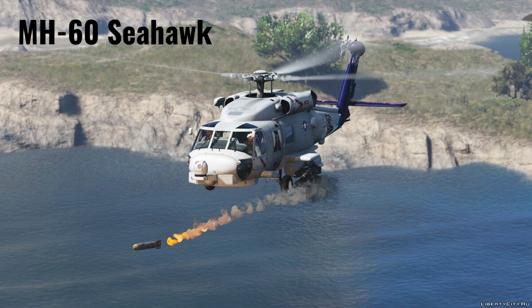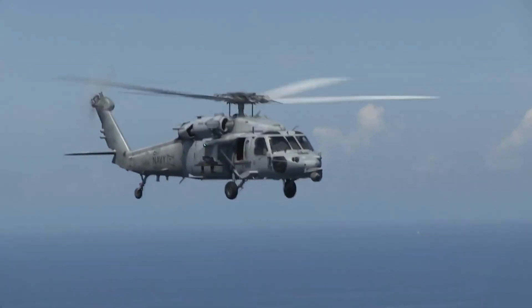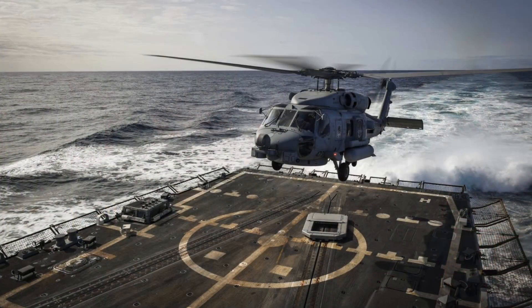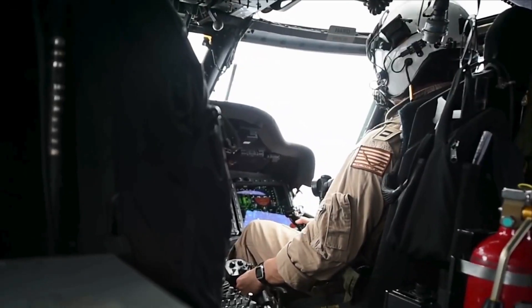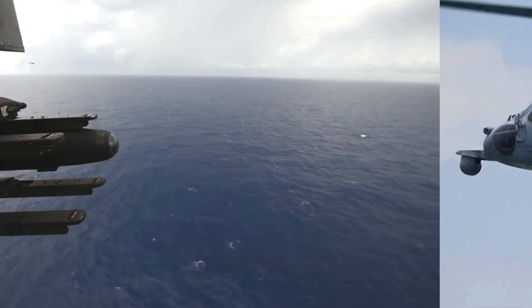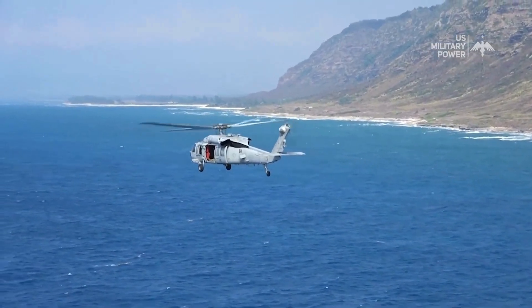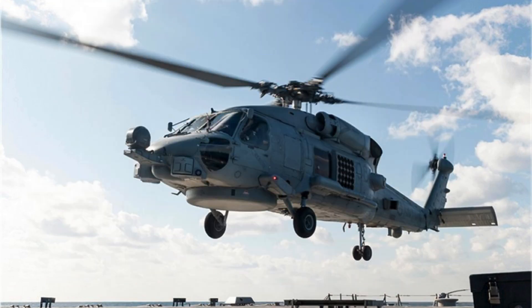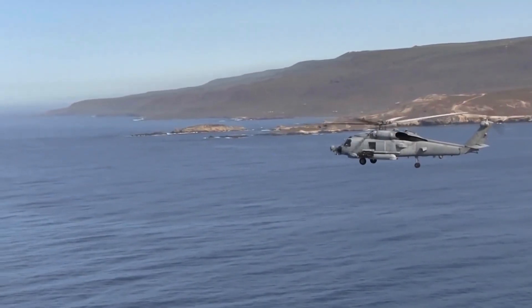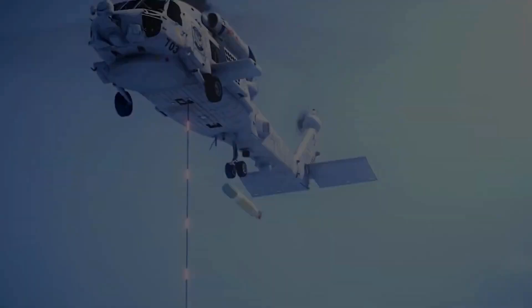The MH-60 Seahawk is a versatile maritime helicopter that serves as a crucial asset for the U.S. Navy, designed for surface operations and utilized in combat and rescue missions. Developed as a naval version of the UH-60 Black Hawk, the Seahawk is equipped with two powerful General Electric T-700 engines. The helicopter is renowned for its anti-submarine and anti-ship warfare capabilities, featuring weapons like sonar divers, torpedoes, and Hellfire missiles.